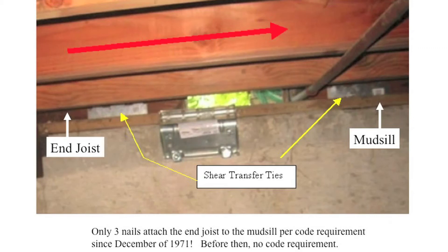This is a photograph of how the end joist is attached to the mud sill with shear transfer ties. We use the base shear formula to figure out how many shear transfer ties we need. The fact that a new house can be built with only three nails attaching the end joist to the mud sill is a clear oversight in the building code. As a member of the International Code Council, I am currently working to have this code provision changed.